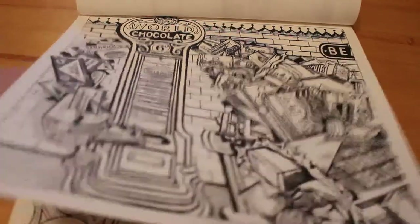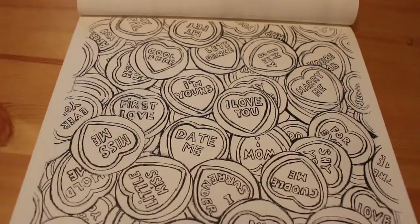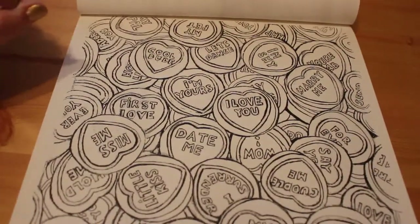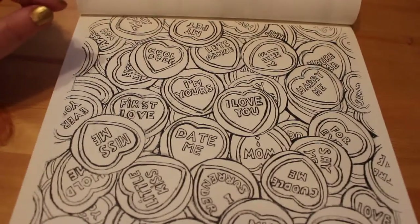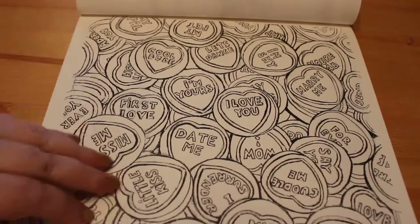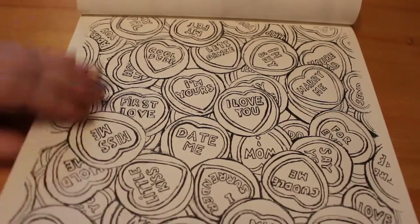One of my favourite sweets — Love Hearts. You can still get these, although they have more modern things on them now like 'text me.' But these are the ones I remember: 'First Love,' 'Miss Me,' 'Little Kiss,' 'My Hero,' 'I Love You.' I still love Love Hearts — they're so sweet.